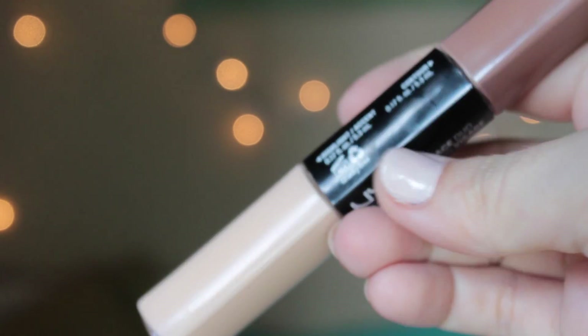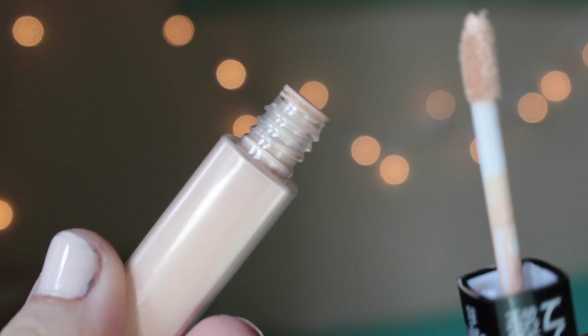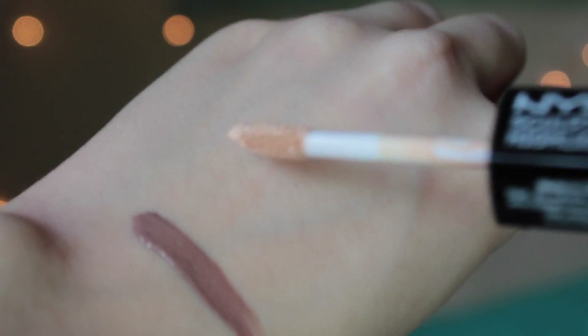Next I have the NYX Sculpt and Highlight Face Duo in the shade Taupe, which is the lightest shade. I haven't worn it today because I didn't contour, but when I have been contouring I've been using this. It's so good for pale skin especially, because you don't get that harsh line. It's not super dewy or creamy — it's like a liquid concealer basically — so it works great on oily skin. I blend it out with a beauty blender and don't have to worry about it. It lasts all day.